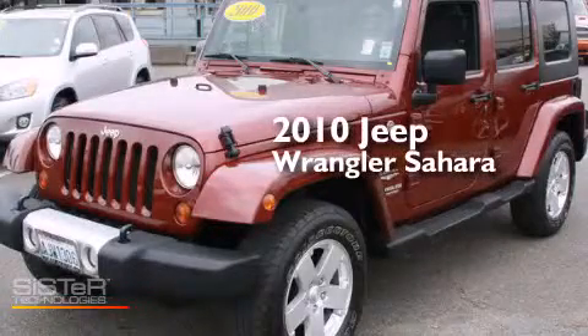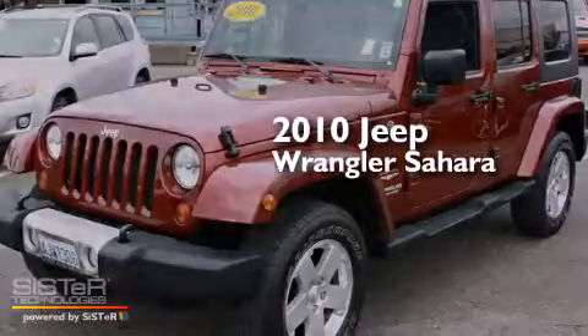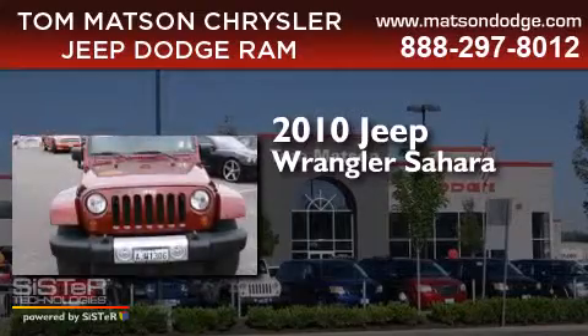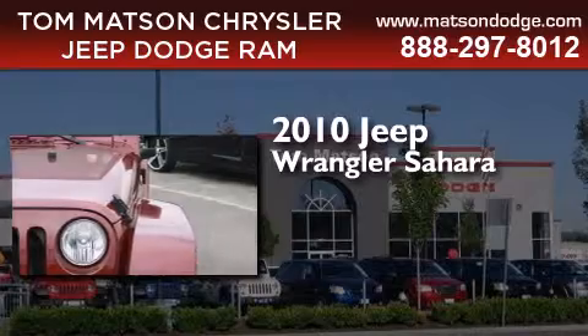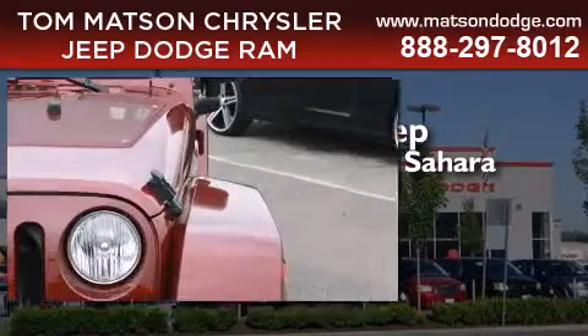This is a 2010 Jeep Wrangler Sahara. This SUV has an automatic transmission, a 3.8-liter V6, and the added capability of four-wheel drive.